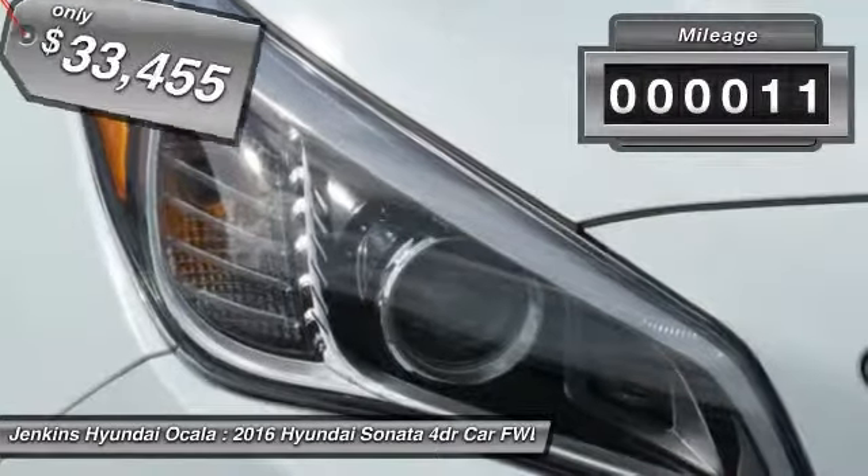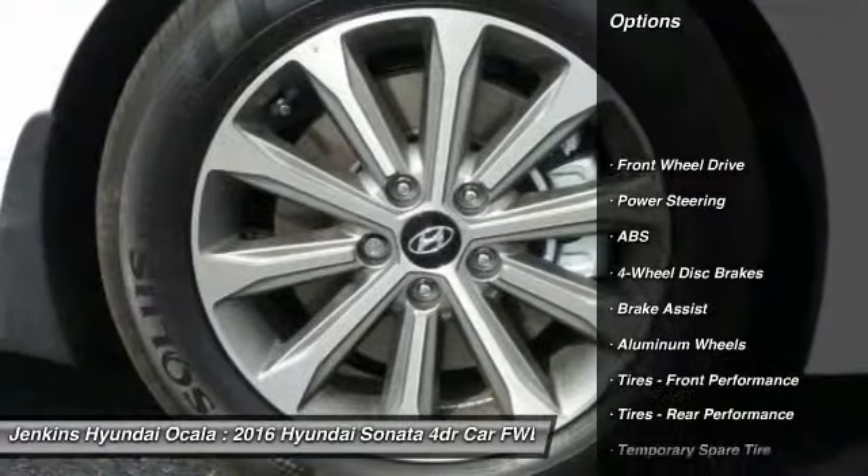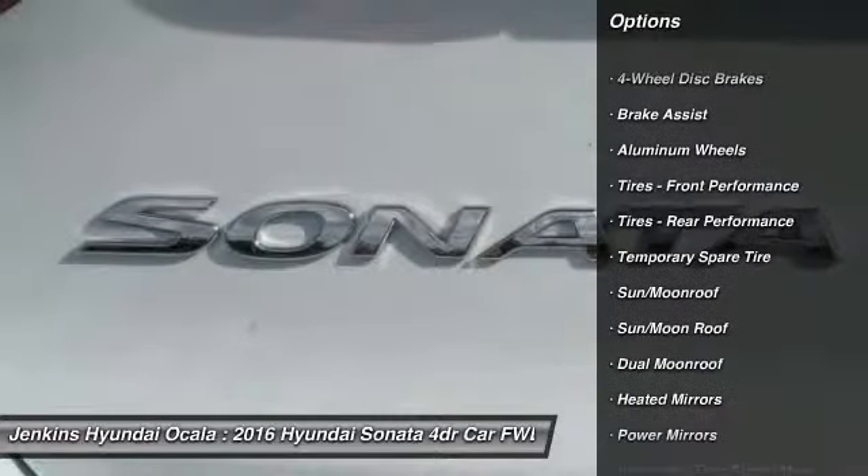This vehicle has less than 100 miles. Here are some of this vehicle's great options: traction control, anti-lock braking system, stability control, power lift gate, power passenger seat.